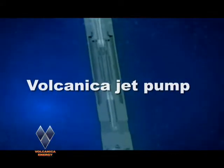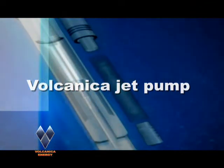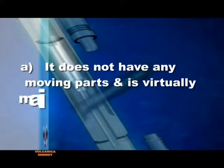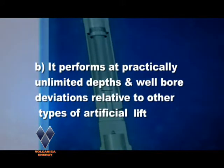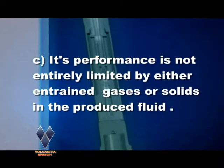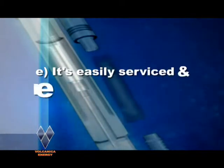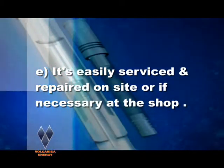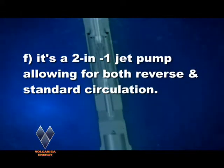Having demonstrated the advantages of the Volcanica jet pump as part of a cost-effective system, let's review the benefits. It does not have any moving parts and is virtually maintenance-free. It performs at practically unlimited depths and well-bore deviations relative to other types of artificial lift. Its performance is not entirely limited by entrained gases or solids in the produced fluid. Applied correctly, it ensures greater production for less input driving horsepower. It's easily serviced and repaired on site or if necessary at the shop. It's a two-in-one jet pump allowing for both reverse and standard circulation.